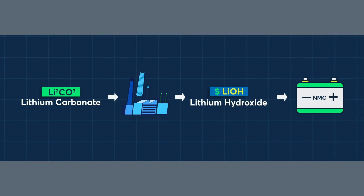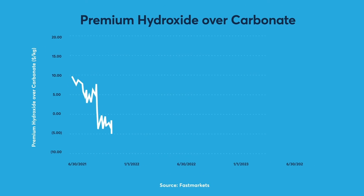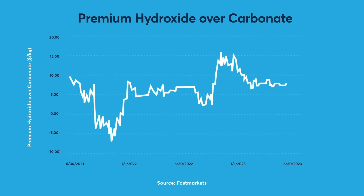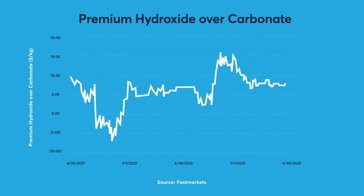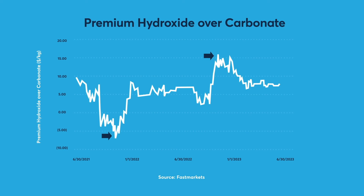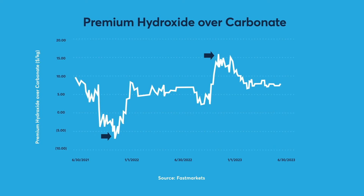But this is not always the case. The premium has varied over time and depends on factors like relative supply and demand, capacity to convert one into the other, trends in battery technology like the ramp-up in LFP production, and the entrance of new players in the supply chain. Since 2021, the premium has averaged about $5, but has ranged from negative $5 to $15 at different points in time.